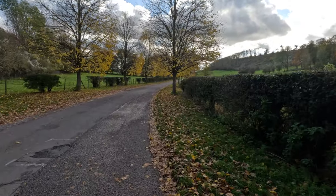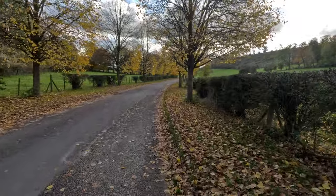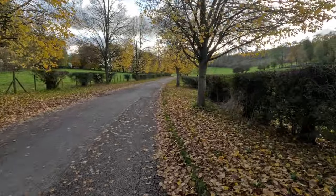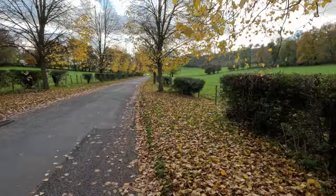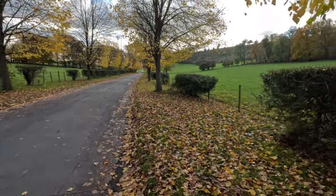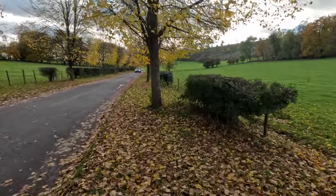It's got the feel of one of those large country estates that we have in England here — the grand entrance road, tree-lined, and the field system all sort of fenced off. I should probably walk on the grass here just to make it safer for all.